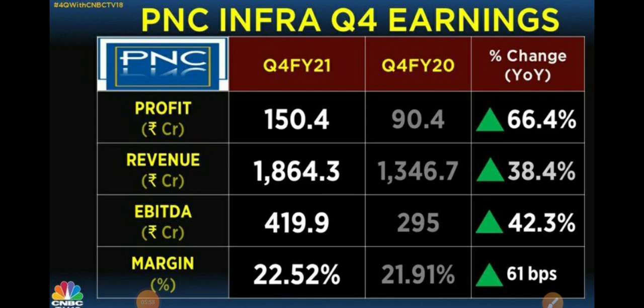PNC Infra posted very strong quarterly results — profit grew almost 66.4 percent year-on-year, revenue increased 38 percent, EBIT also maintained a very good rate of 42 percent, and margin percent has also increased. These are good stocks — even if you invest now, there is nothing to lose. Maximum it may take a little time before giving huge momentum, but since we are catching it at low levels, it would be beneficial.